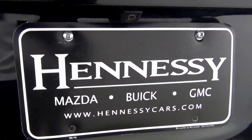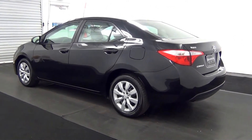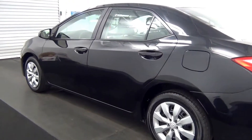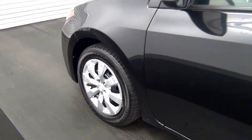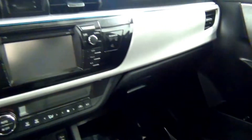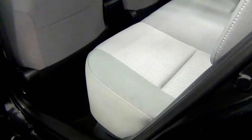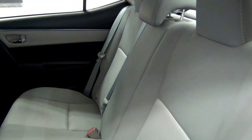We have a backup camera here. We have a cloth interior. We have a camera here.